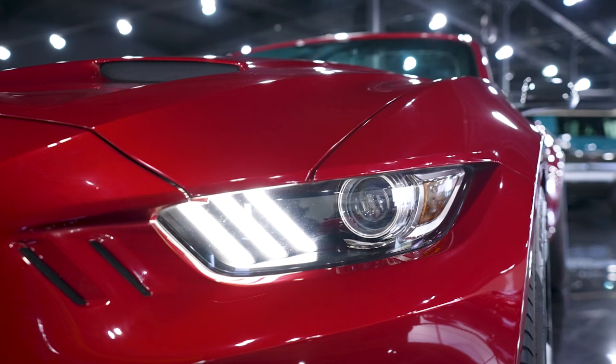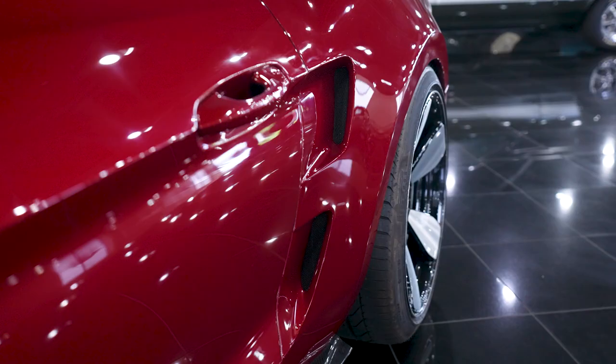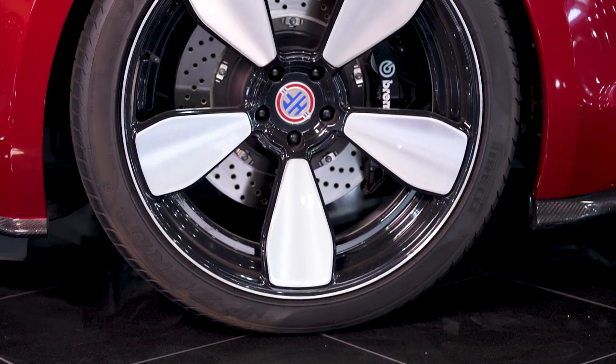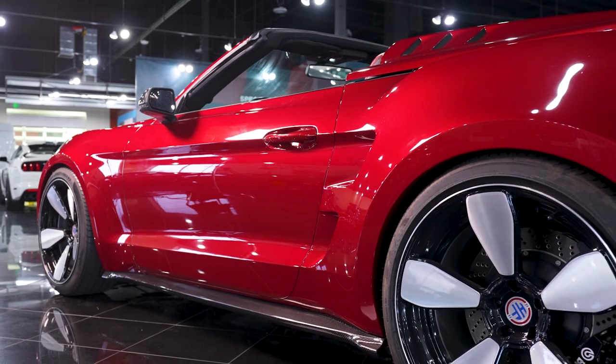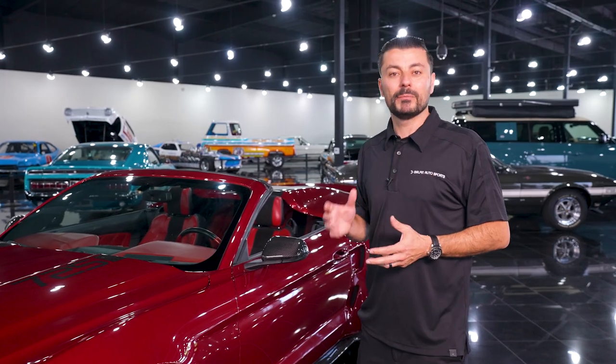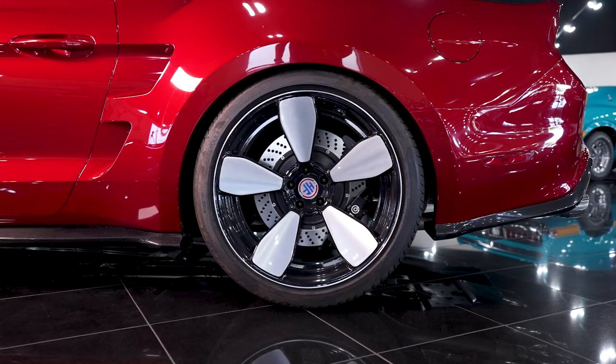The body is completely made out of composite, giving us a three-inch wider body front and rear, which allows us to run a 275 up front and a 325 tire in the back. We ran 21-inch custom-made wheels for the setup. We upgraded the brakes to a Brembo Big Brake package — a six-piston caliper up front and a four-piston caliper in the rear.